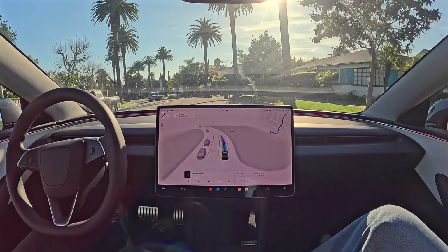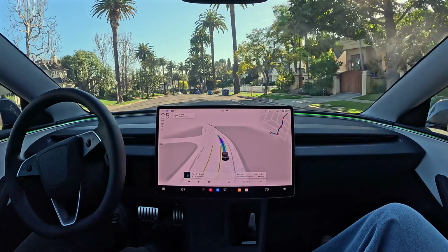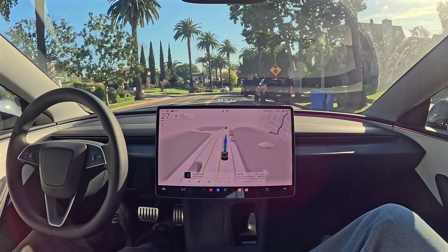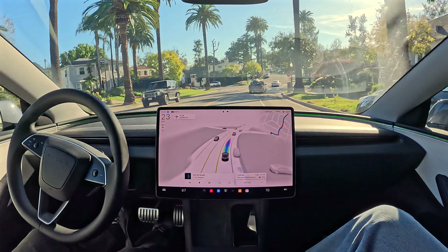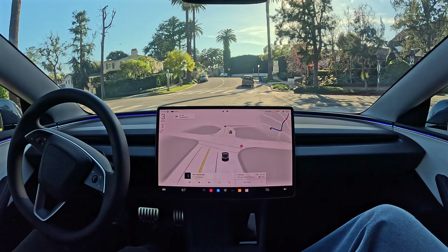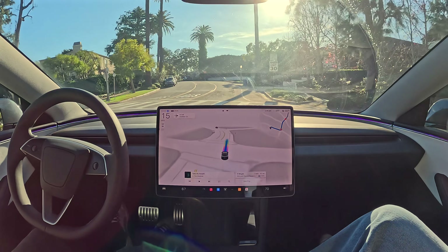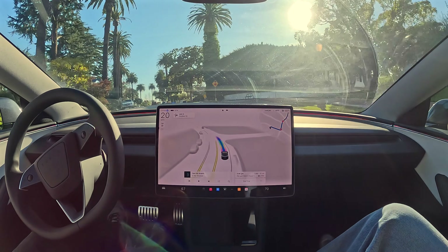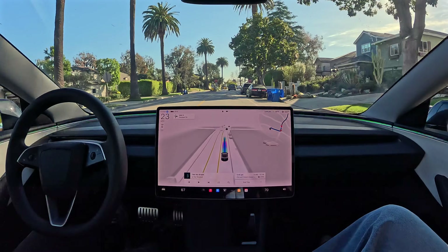And it may even save your life — especially if you're somebody who likes to have fun driving, who maybe speeds a little too much. Having a safe driver like this in your car all the time could save your life. It's a second set of eyes. Even when you're driving manually, it'll beep at you if it thinks you're about to hit something, and it'll brake automatically if necessary. All that intelligence about how to drive carries over into the safety features when you're driving manually, and that comes free, built into every car.